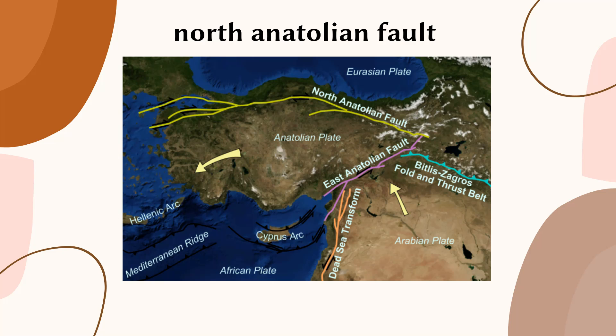In conclusion, the North Anatolian Fault is a major geological feature that has shaped the landscape of northern Turkey and poses a significant seismic hazard to the region. Ongoing efforts to understand the fault and mitigate its impact will continue to play a critical role in protecting communities and ensuring a safer future for the region.